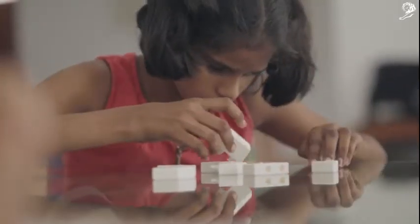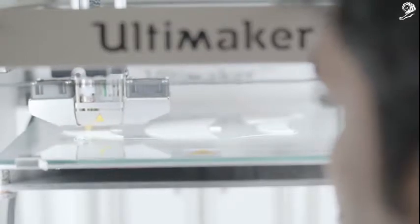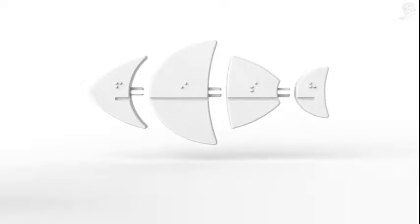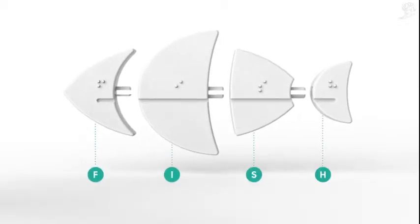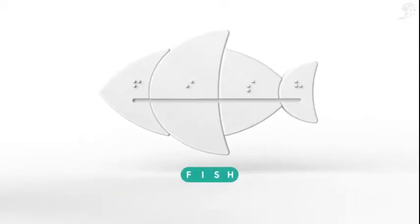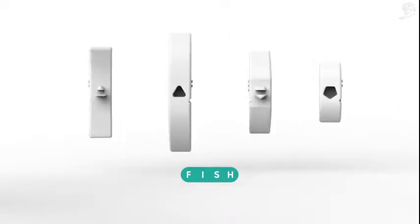A new way to learn and to discover — accessible and engaging. Each puzzle is divided into parts equal to the amount of letters, which combined form the word and object. A line at the bottom and different connectors help to find only the right combination.